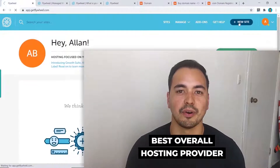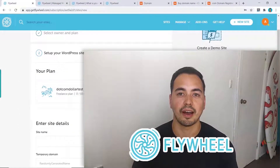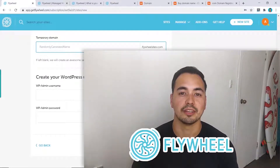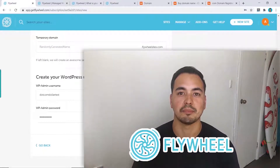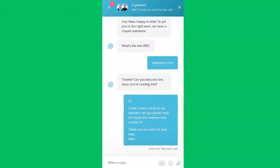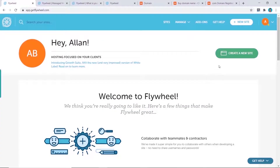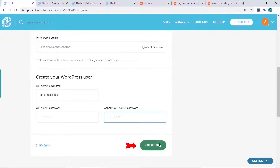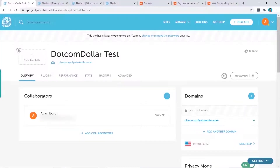Are you looking for the best overall hosting provider? In this Flywheel review, I'm going to show you everything you need to know about Flywheel so you can decide if they're the right hosting provider for you. I won't waste your time with fluff content. Instead, I'll provide value by showing the most important results from my live tests, like page load speed, uptime, and customer support quality. I also show you a live demo so you essentially get to test out Flywheel without having to actually purchase the plan yourself.